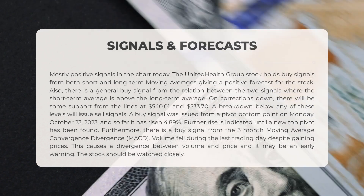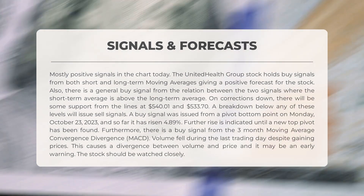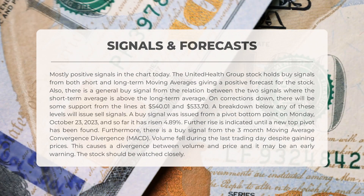The chart shows mostly positive signals for United Health Group stock. Both short and long-term moving averages indicate a buy signal, suggesting a positive outlook. The relation between these two signals supports this, as the short-term average is above the long-term average. In case of any downward corrections, there is support at $540.01 and $533.70 levels; however, if the stock breaks below these levels it may issue sell signals.